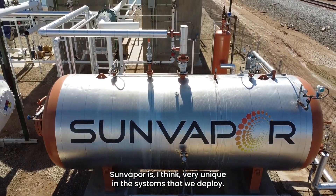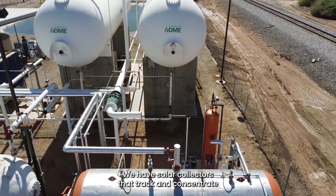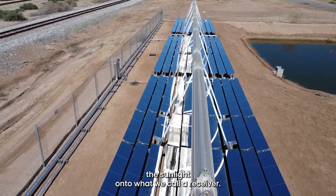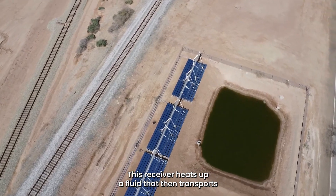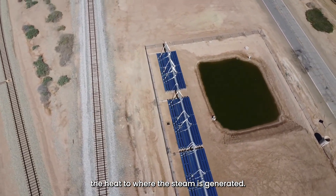SunVapor is, I think, very unique. In the systems that we deploy, we have solar collectors that track and concentrate the sunlight onto what we call a receiver. This receiver heats up a fluid that then transports the heat to where the steam is generated.